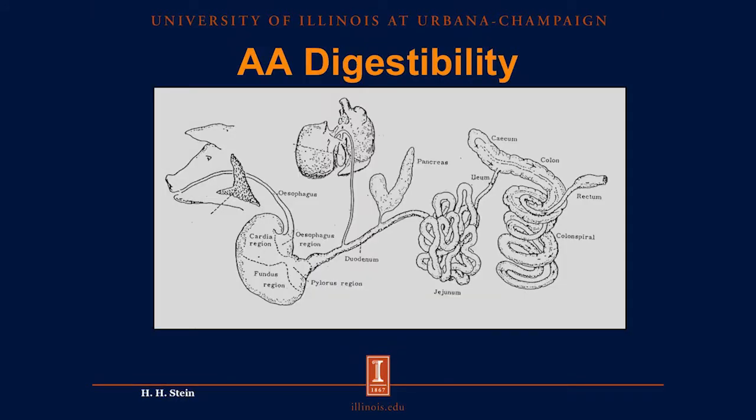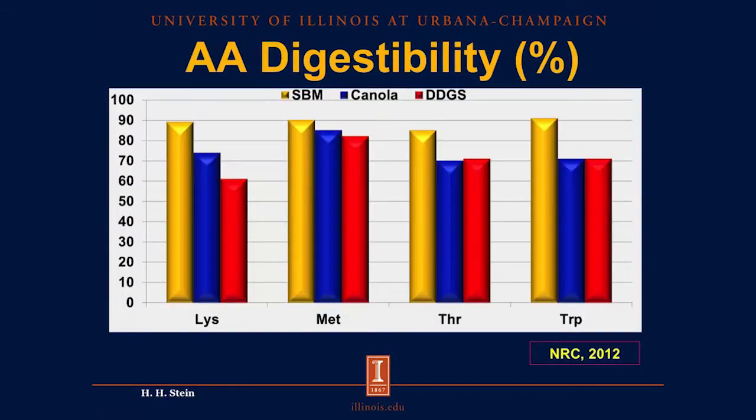When pigs consume protein, they have to digest the bonds between the amino acids to absorb them, and that process takes place only in the small intestine. The end of the small intestine is called the ileum, so we call the digestibility of amino acids ileal digestibility to indicate that these are the amino acids absorbed in the small intestine. When we look at the ileal digestibility of lysine, methionine, threonine, and tryptophan, they are all greater in soybean meal than in canola meal and DDGS. So not only are there more amino acids in soybean meal, but those amino acids are also more digestible.